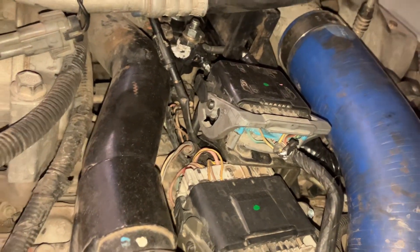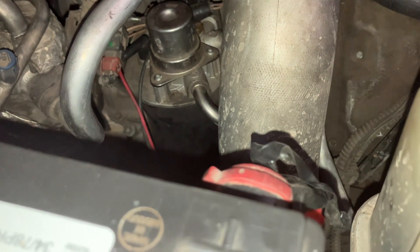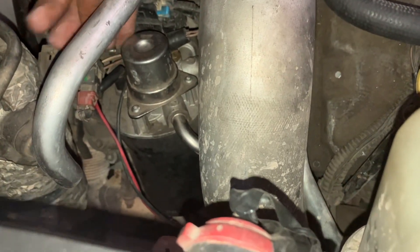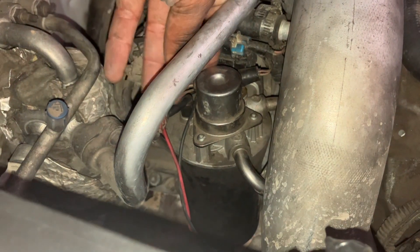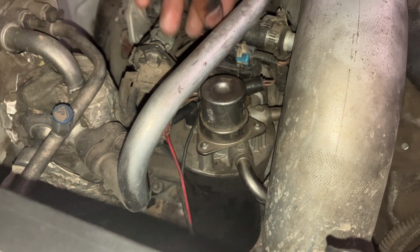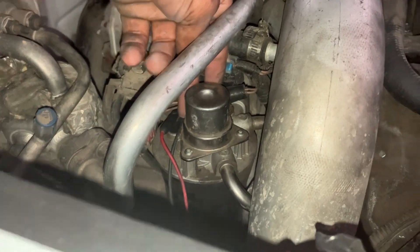So I pulled up the wiring diagram and traced all the wires. One of the main power feeds from that fuel heater fuse is the fuel heater on the fuel filter housing. This is the hot wire, and it's grounded on the housing itself.